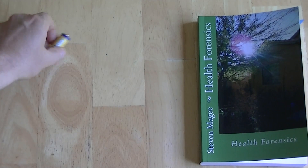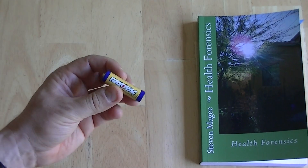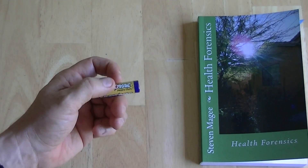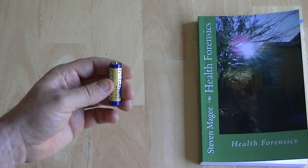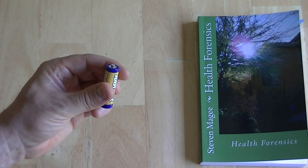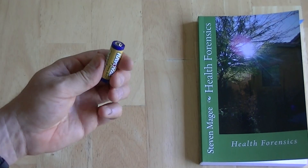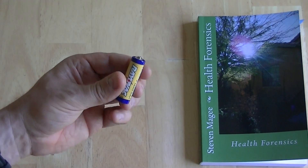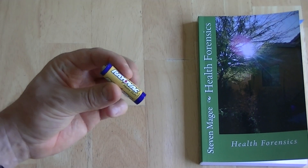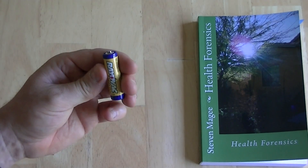I got wondering how the modern environment is affecting batteries and the charging and discharging of them, so this is an experiment I developed to see whether we can reproduce some of the effects that Health Forensics talks about in the DC voltage section. This is a single cell battery, and wireless radiation is prolific today, so we're going to put it next to the antenna of a wireless router and see whether that causes an increased discharge rate.